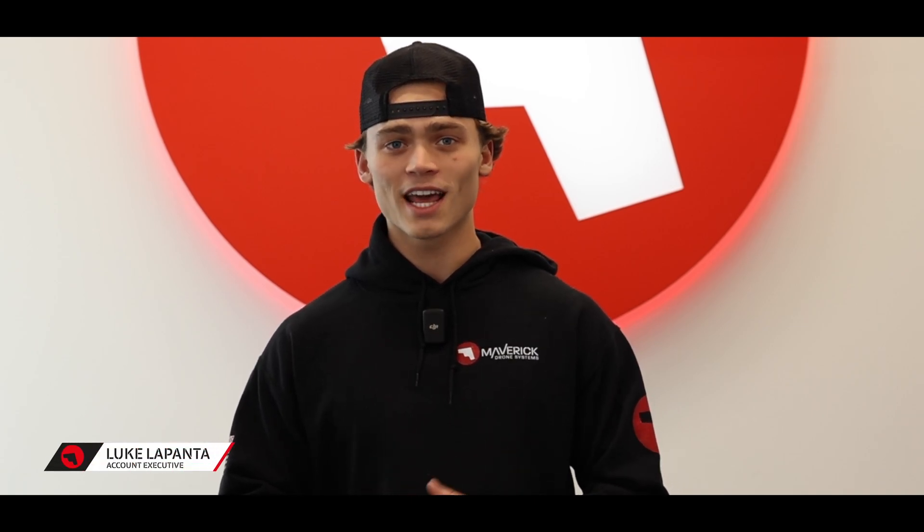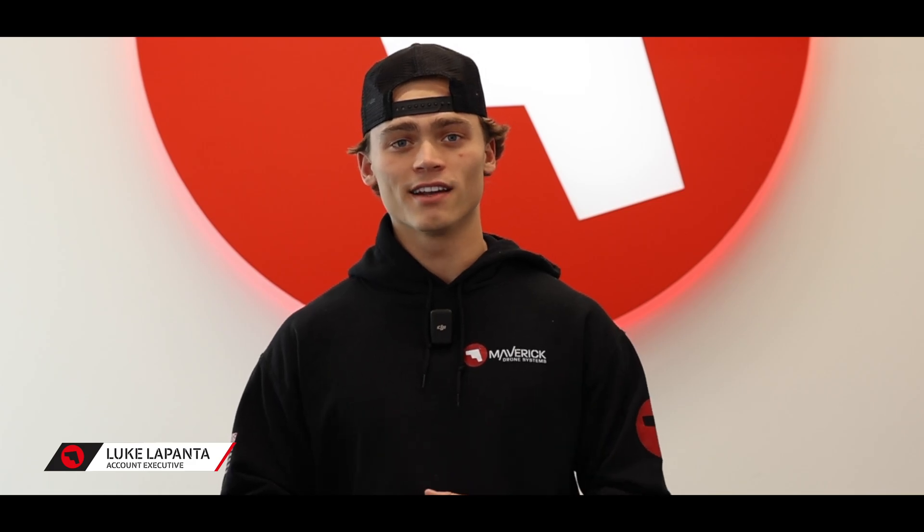Hey guys, it's Luke with Maverick Drone Systems. Today we're going to be going over RTK, what that means, and the uses and benefits behind it.